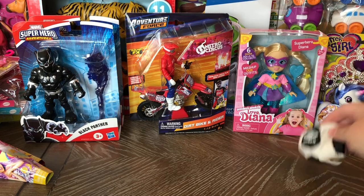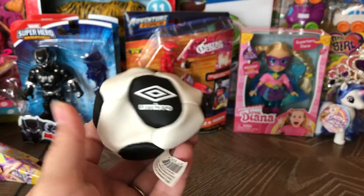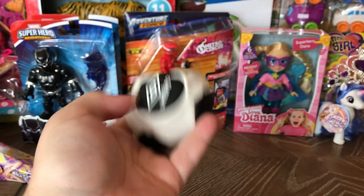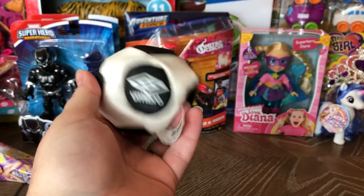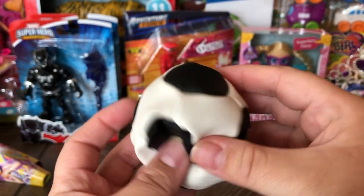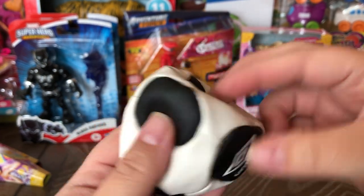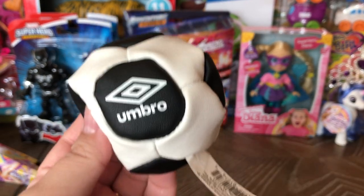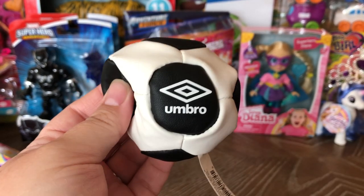Next is a hacky sack — you can get them anywhere for really cheap, but I liked that this was a noticeable soccer brand and looks like a soccer ball. I have a soccer box, so I splurged. This guy wasn't on sale and I paid about $2.88 for him.